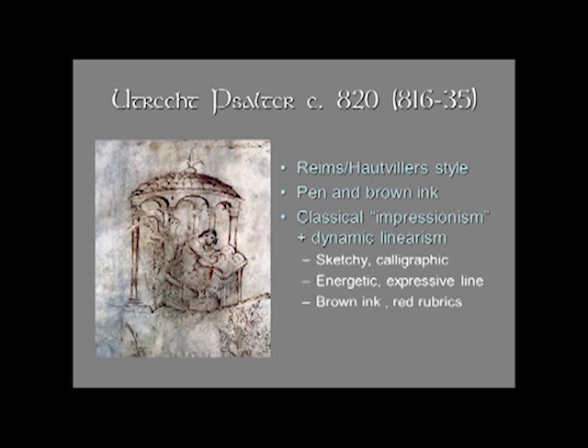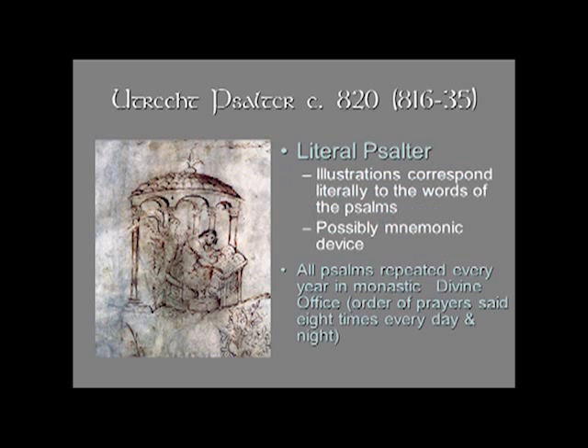What you're seeing stylistically is once again that combination of a classical impressionism with the dynamic linearism. So you're seeing figures that seem to be able to exist in space — they're very sketchy, very calligraphic; the line is energetic and expressive. This is known as a literal Psalter, and that means that the illustrations correspond literally to the words of the Psalms.